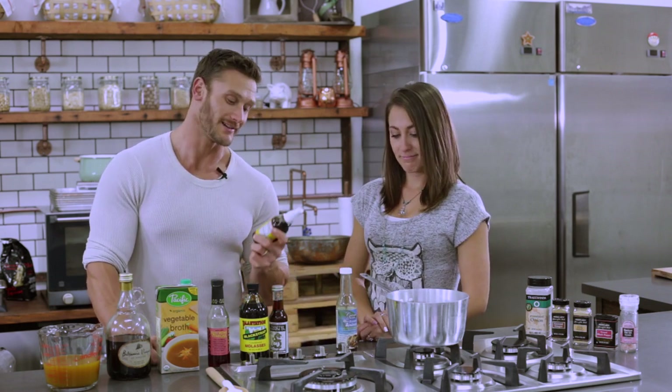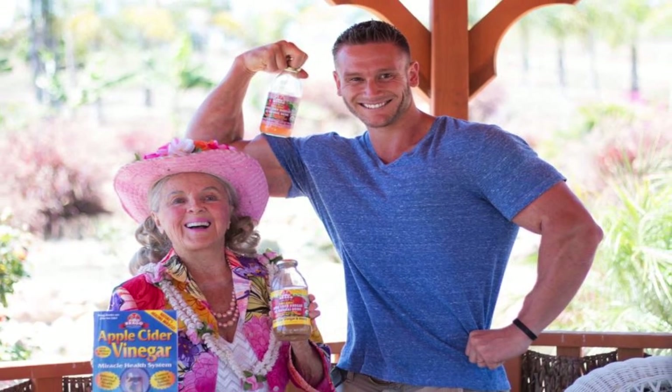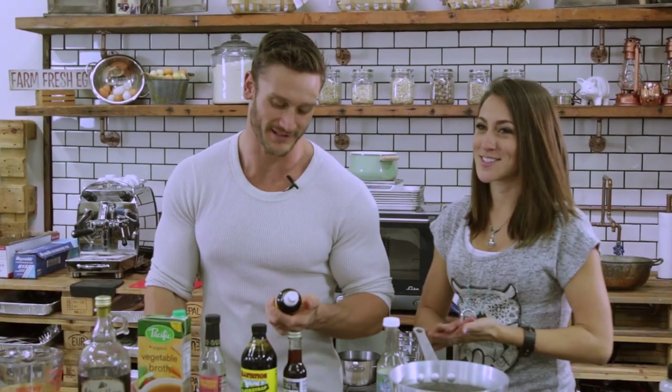Next we want to talk about Bragg Liquid Aminos. You've probably seen these before — the wonderful Patricia Bragg, who wears bright colorful clothes and a crazy hat. We love her. She lives up in Santa Barbara and we've been up to her ranch. She's an amazing person. You probably know many of the Bragg products.